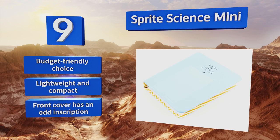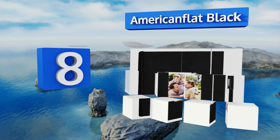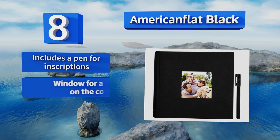Coming in at number eight on our list, the Simple American Flat Black makes a statement by not trying to stand out. Its clean design will look great in any home, making it an excellent gift that won't be distracting or draw too much attention until you're ready to show it off. It includes a pen for inscriptions and a window for a picture on the cover. However, this one's not good for portrait orientations.